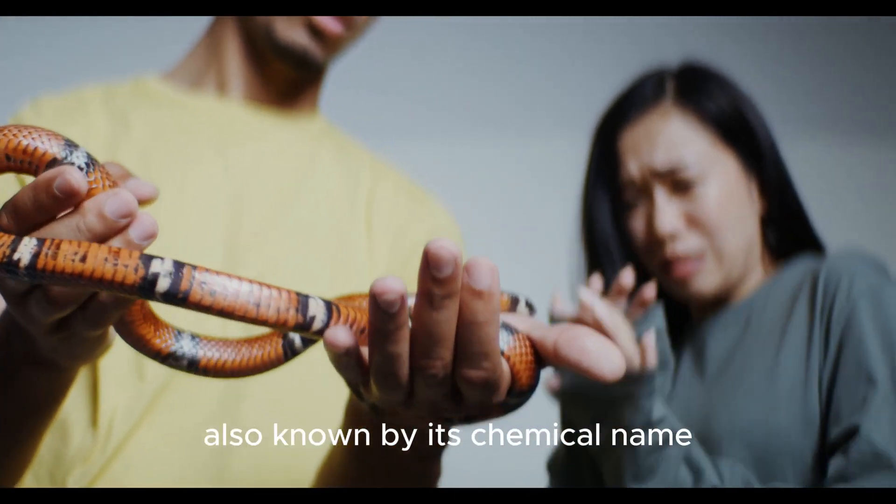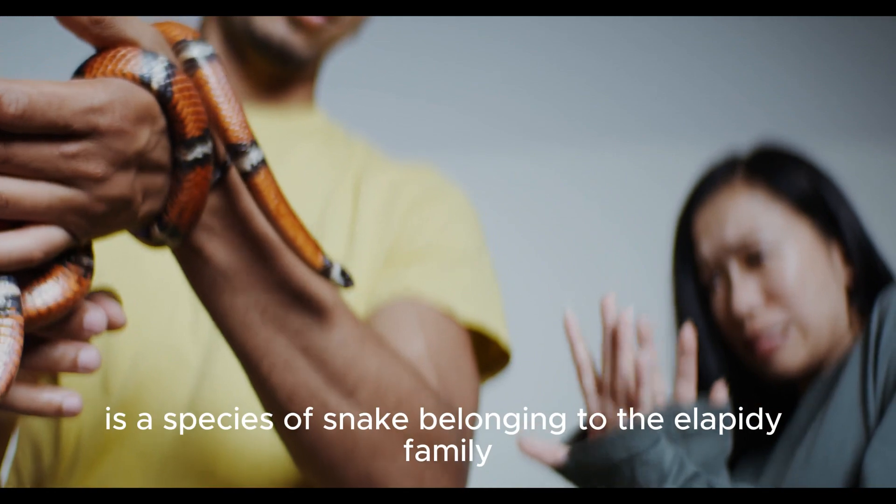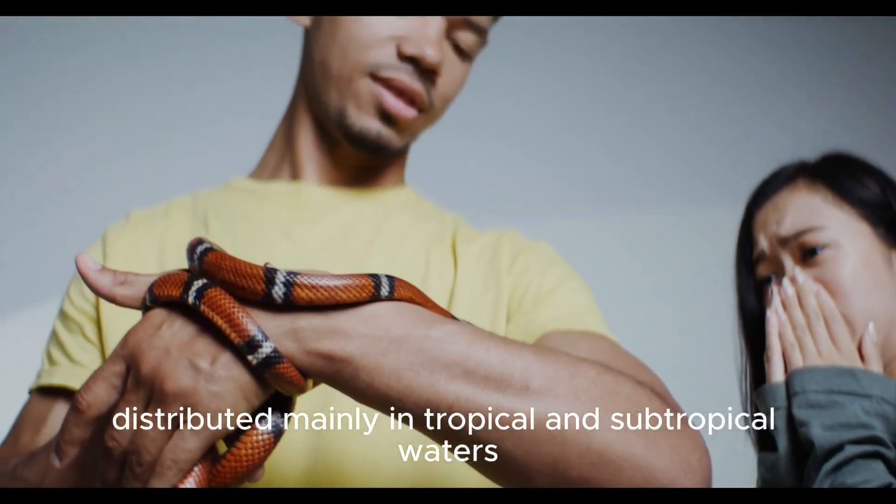The Coral Snake, also known by its chemical name Hydrophis platurus, is a species of snake belonging to the Elapidae family, distributed mainly in tropical and subtropical waters.